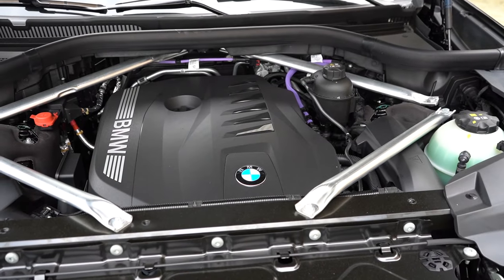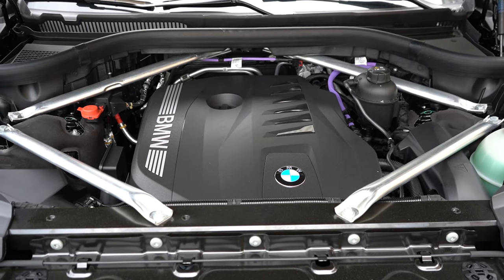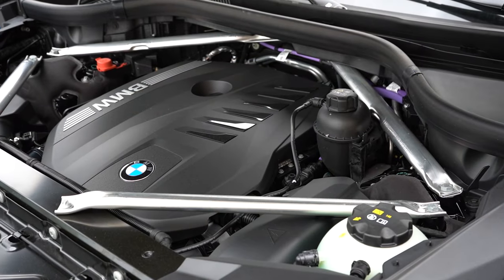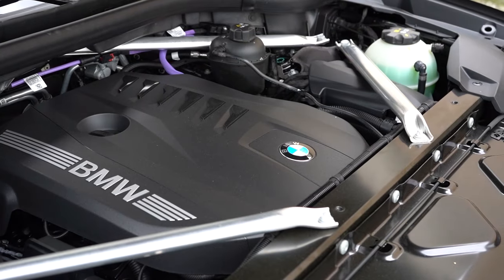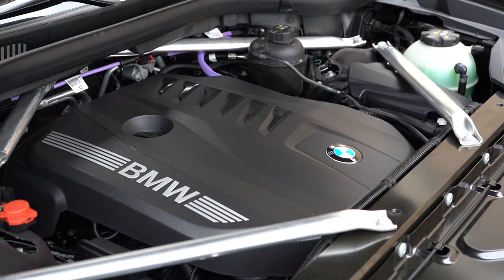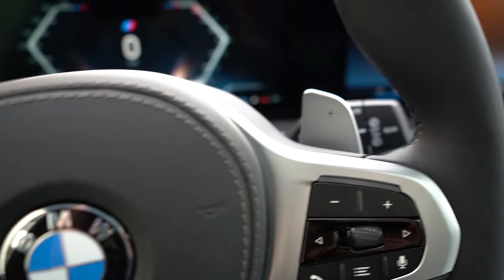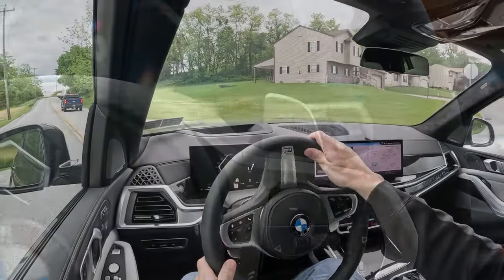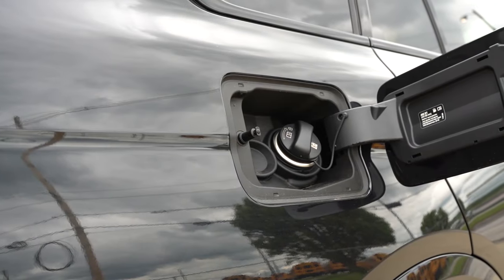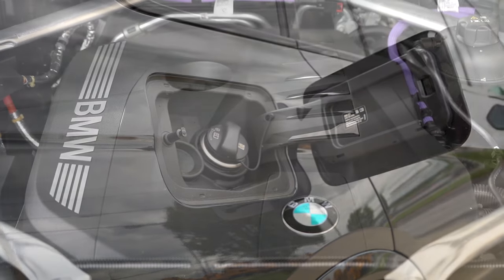The 40i trim we have today is powered by a 3.0-liter twin-power turbocharged inline six-cylinder putting out 375 horsepower at 5,200 RPM and 398 lb-ft of torque coming in right around 1,800 RPM. That power is sent to all four wheels through an eight-speed automatic with paddle shifters and launch control — zero to 60 in approximately 5.6 seconds. MPG comes in at 20 city and 24 highway, taking premium unleaded fuel.